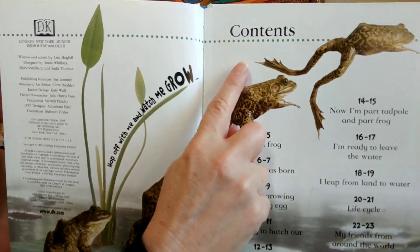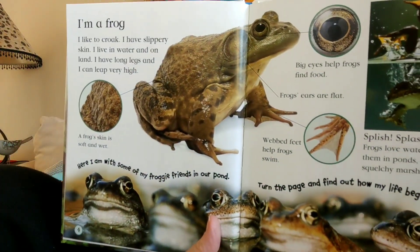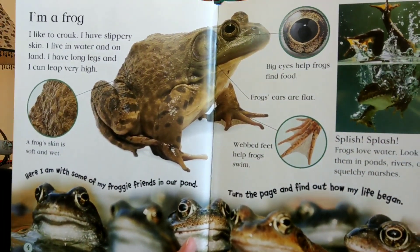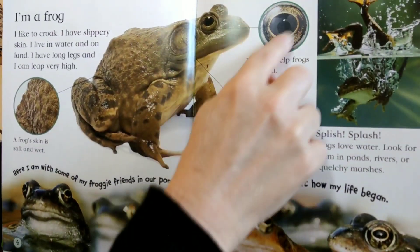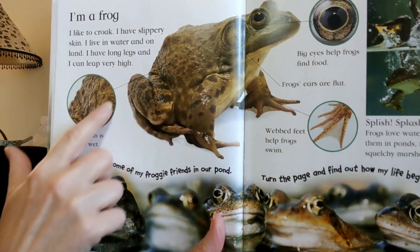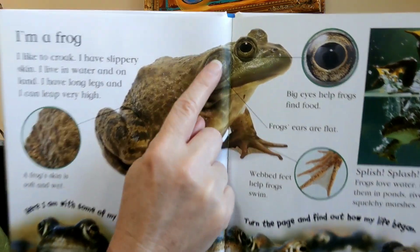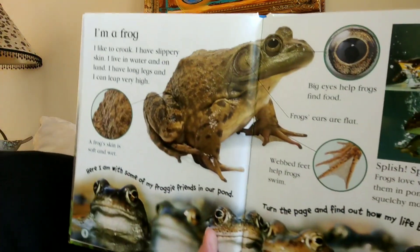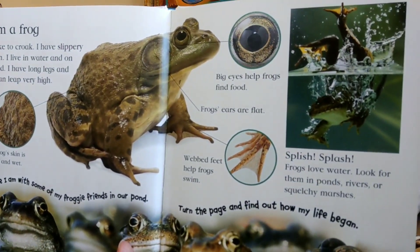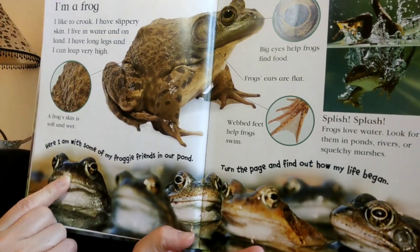Look at that — a table of contents! This is a clue; I think this is a real-life informational book. I'm a frog. I like to croak, I have slippery skin, I live in water and on land. I have long legs and I can leap very high. See these little circles? They're pointing to parts of the frog so you can see up close what they look like. The frog skin is soft and wet. Here are his big eyes — they help the frog find food. These flat circles against his face are his ears. And here — webbed feet — they help frogs swim. Frogs love water; look for them in ponds, rivers, or squelchy marshes.